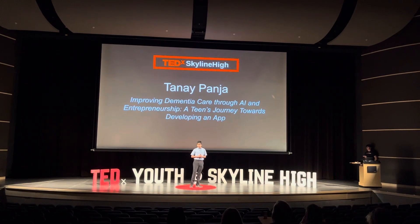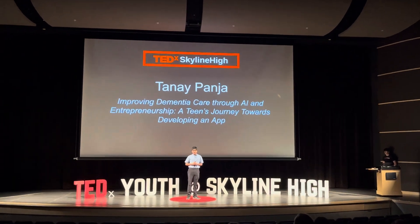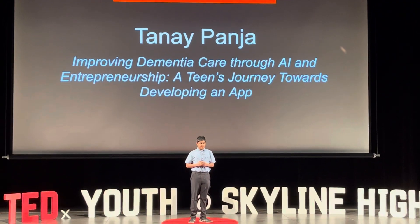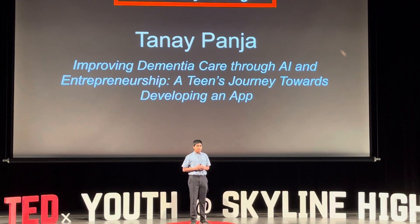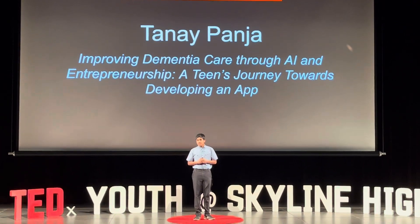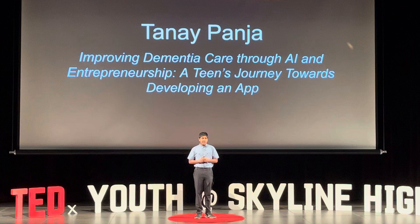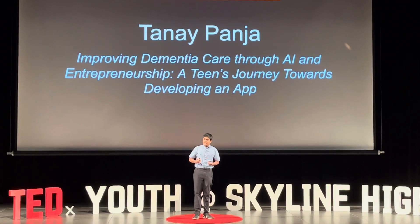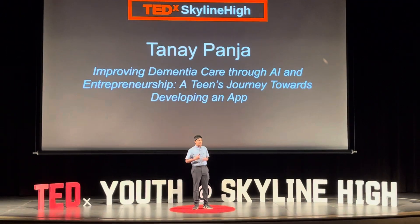In the depths of my mind, I remember this little boy. He went to visit his great-grandmother in India. When he saw her, he instantly recognized who she was, but the great-grandmother still remained wary of who the little boy was. The boy was heartbroken that not even his own family member could recognize him.